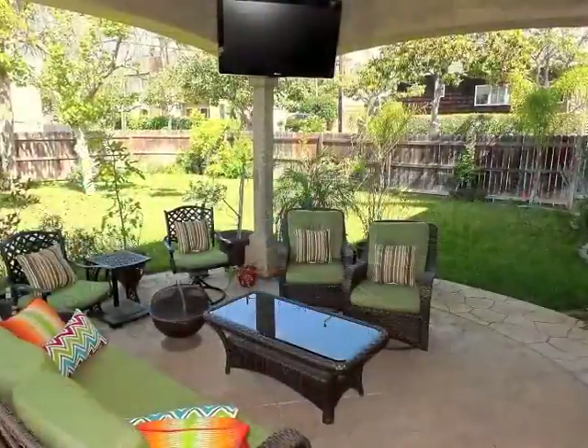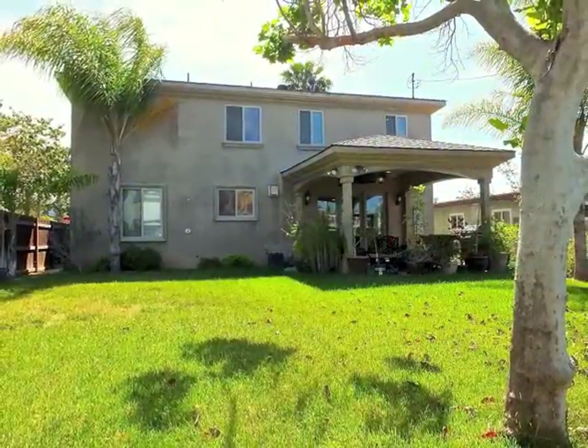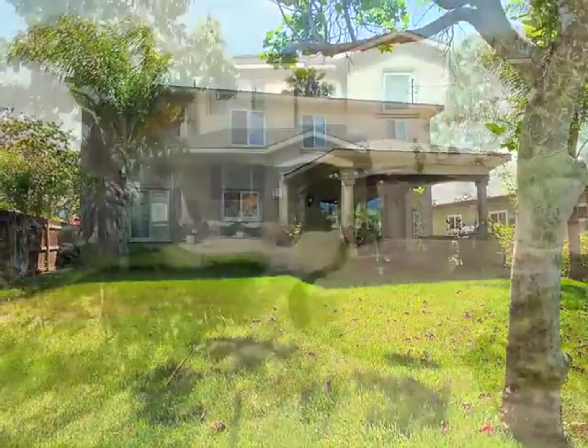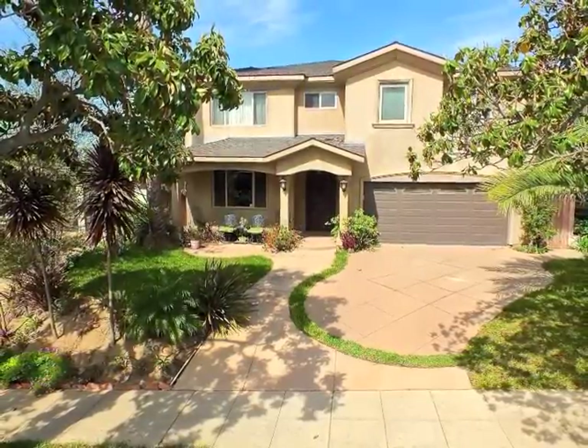Indoor, outdoor living and entertaining is incredible. Truly, Alameda Heights living at its best.